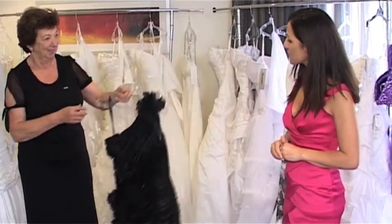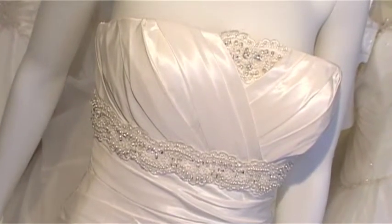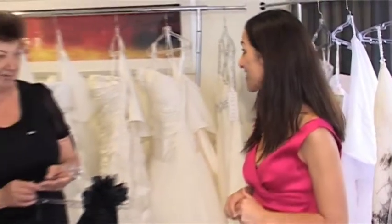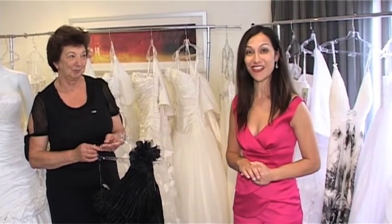Well, thank you so much Jill for showing us your gowns today. If you want to know any more about these gowns, go to casablancabridalwholesale.com and you can have a look at the full range. Thank you. Thanks Jill.